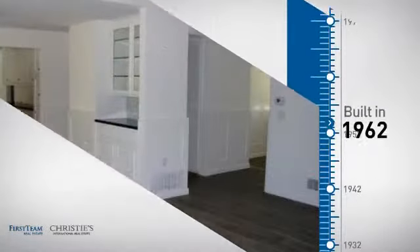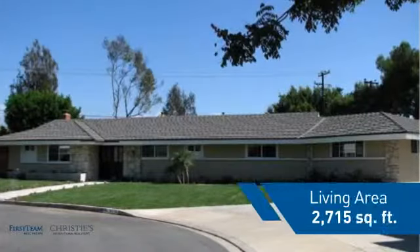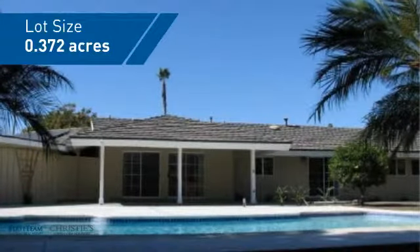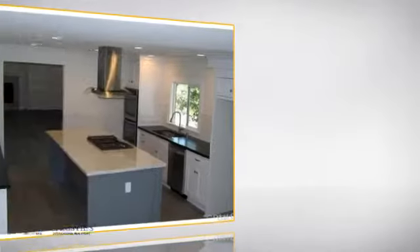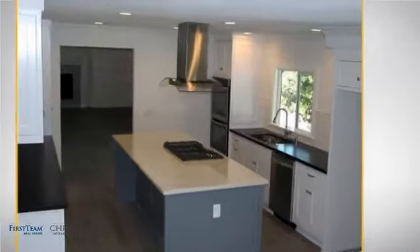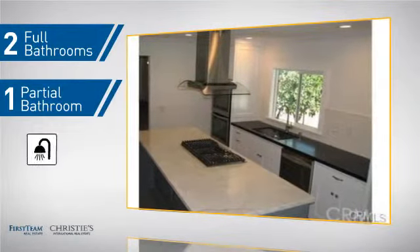This property was built in the early 60s and features over 2,700 square feet of space, giving you a spacious layout to play host or kick back and relax after a long day. Inside you'll find three bedrooms, so everyone has a private space to come home to, as well as two full bathrooms and one partial bathroom.